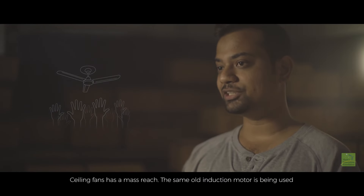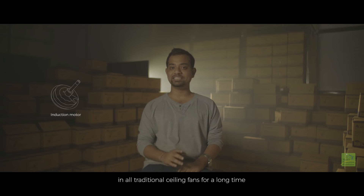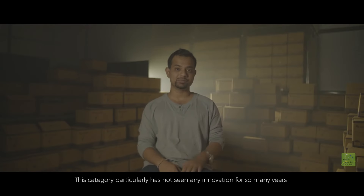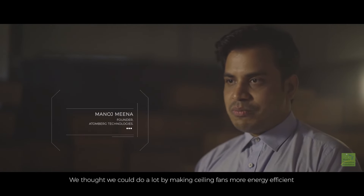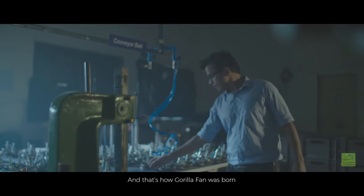Ceiling fans have a mass reach. The same old induction motor has been used in all traditional ceiling fans for a long time. This category particularly has not seen any innovation for so many years. We thought we could do a lot by making ceiling fans more energy efficient. And that's how Gorilla Fan was born.